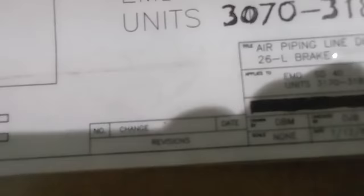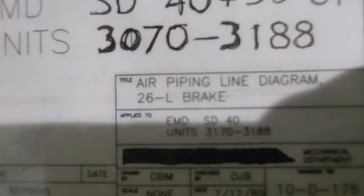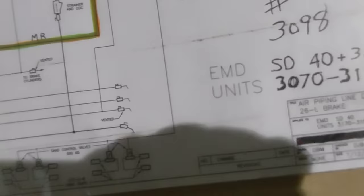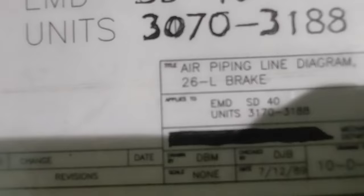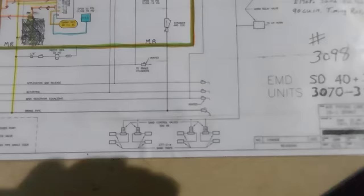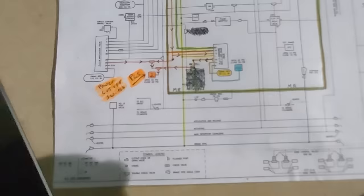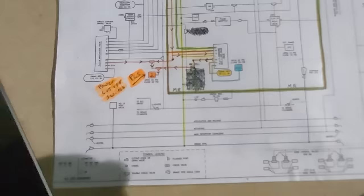Okay, so what's a PCS fault? What is it actually? This right here is an air piping diagram for the 26L brake system — this particular one's for the SD40 and the 38. I really don't know when the 26L brake system came into play. Kind of interesting — when we rode 1309 at the Western Maryland Scenic Railroad, it had a rendition of the 26L brake system on it. It's a very reliable system still actually used — some adaptation of it is still used on newer EMD locomotives.